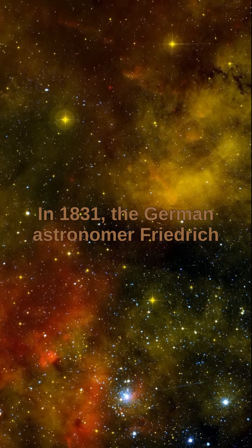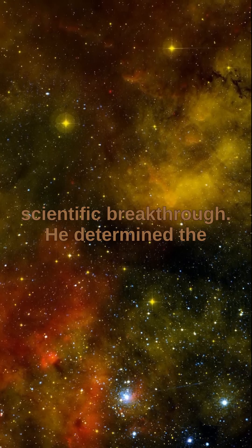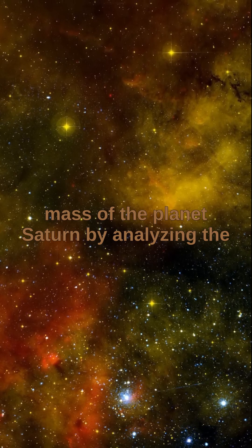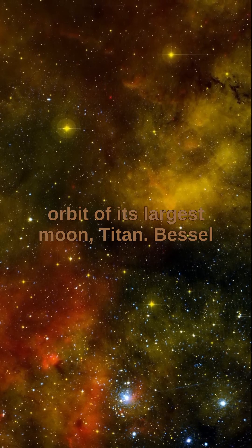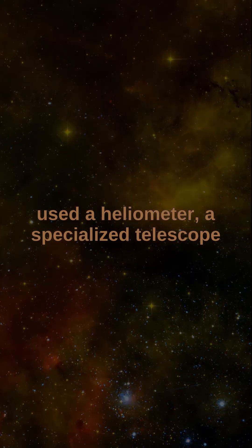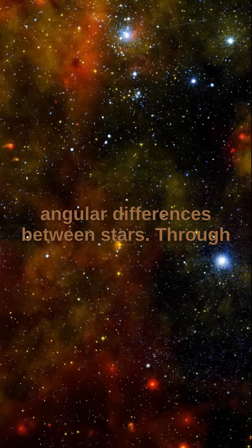In 1831, the German astronomer Friedrich Wilhelm Bessel achieved a significant scientific breakthrough. He determined the mass of the planet Saturn by analyzing the orbit of its largest moon, Titan. Bessel used a heliometer, a specialized telescope instrument originally developed to measure angular differences between stars.